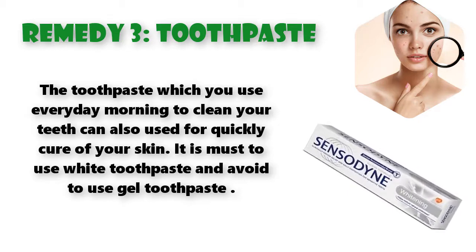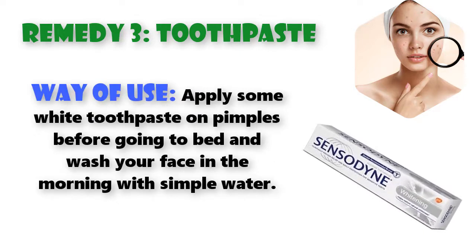Remedy 3: Toothpaste. The toothpaste which you use every morning to clean your teeth can also be used for quickly curing your skin. It is important to use white toothpaste and avoid using gel toothpaste. Apply some white toothpaste on pimples before going to bed and wash your face in the morning with simple water.